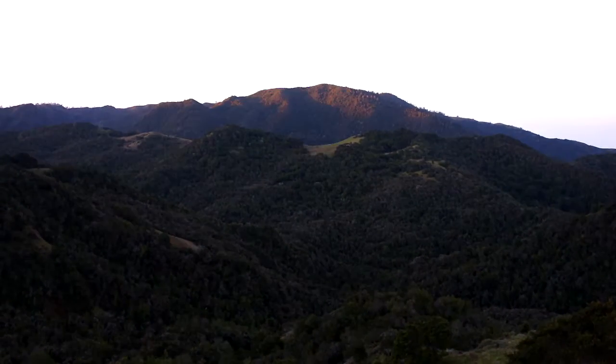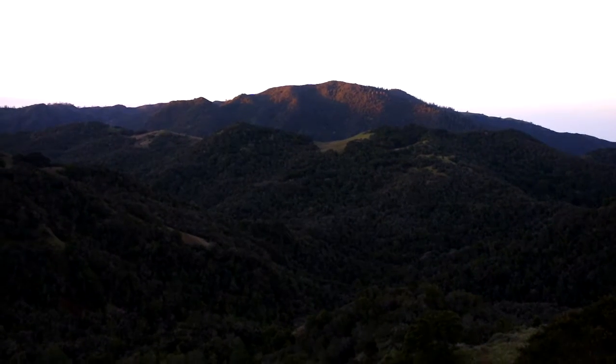That's Pine Top Mountain. One day we are going to go there, but that's on the Hearst Ranch. Alright, that's it.